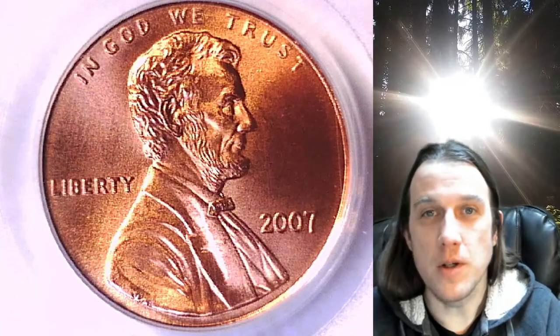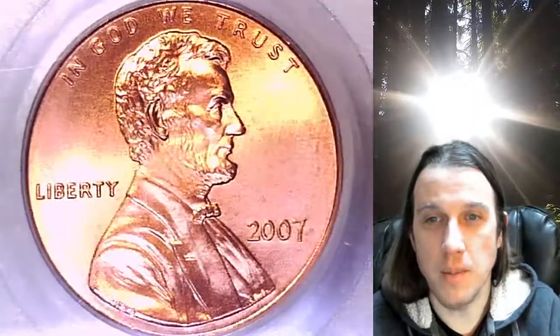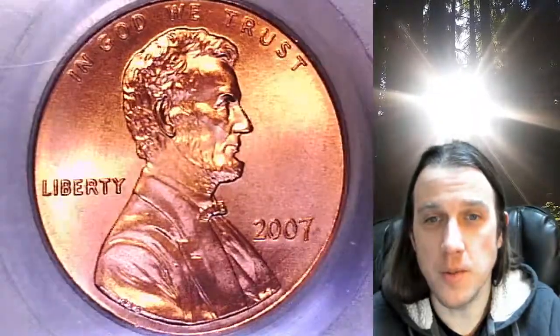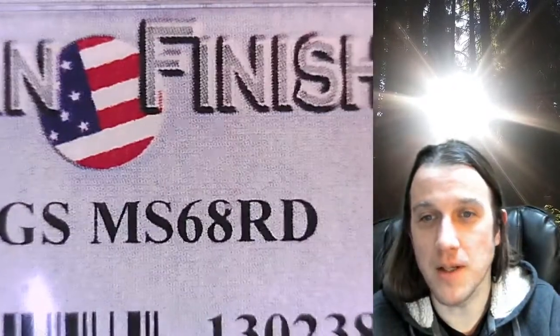Welcome to Time Traveler's Coin Exchange. The next coin we're going to take a look at is a 2007P Lincoln Memorial Cent. This one is a satin finish coin from the Philadelphia Mint. It has been graded by PCGS and they graded it Mint State 68 Red.